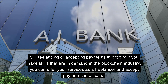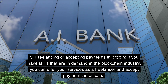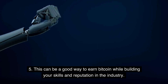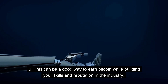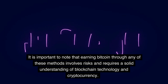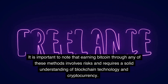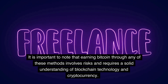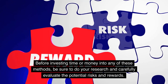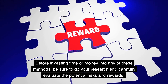Method 5: Freelancing or accepting payments in bitcoin. If you have skills that are in demand in the blockchain industry, you can offer your services as a freelancer and accept payments in bitcoin. This can be a good way to earn bitcoin while building your skills and reputation in the industry. It is important to note that earning bitcoin through any of these methods involves risks and requires a solid understanding of blockchain technology and cryptocurrency. Before investing time or money, be sure to do your research and carefully evaluate the potential risks and rewards.